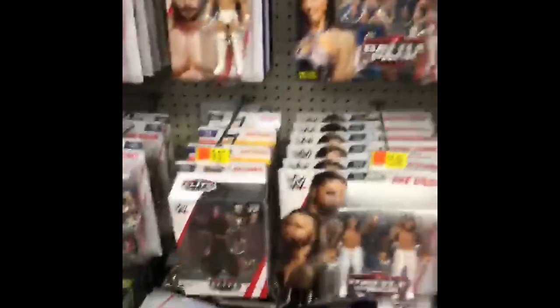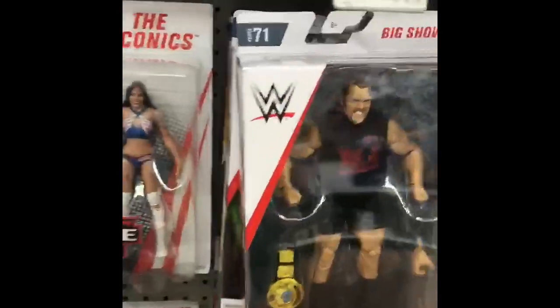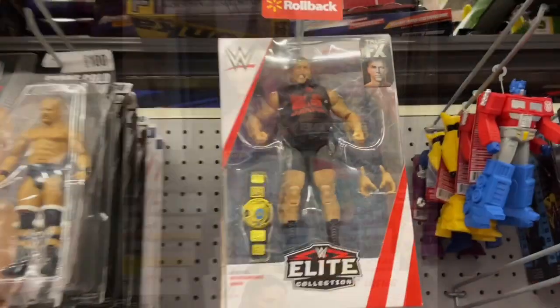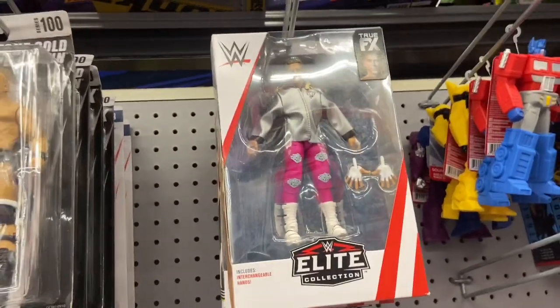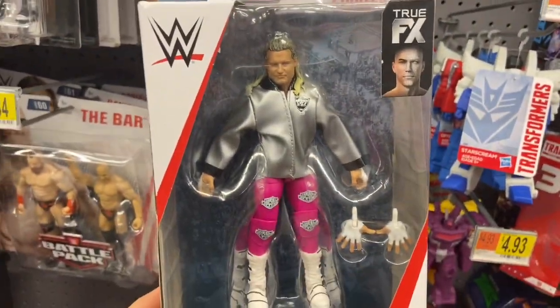I got super lucky today — I found the Elite Series 71 Big Show and Nikki Bella. I also found the Elite 70 chase variant of Dolph Ziggler, but the box was pretty beat up so I decided not to get him.